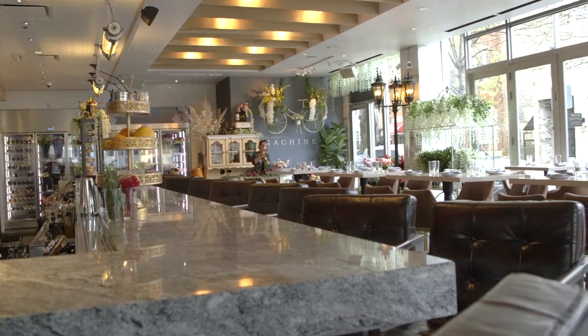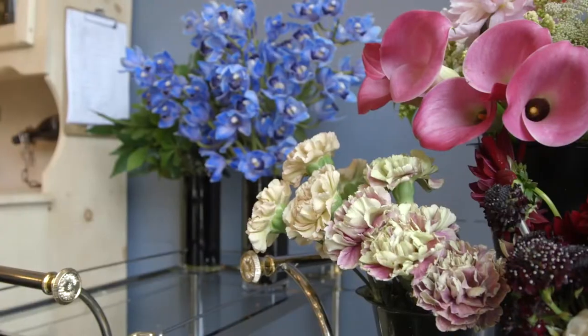Tell me a little bit about the cocktail program overall here at Machine. Yeah, we're trying to keep things close to the heart, classic inspired for sure, but trying to move a step beyond what you see at every bar. And just the natural beauty of the floral arrangements that you can make as well.